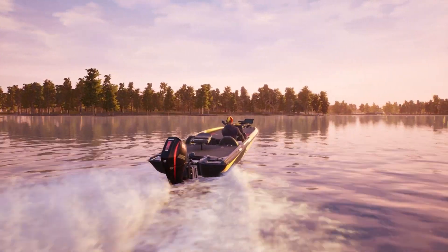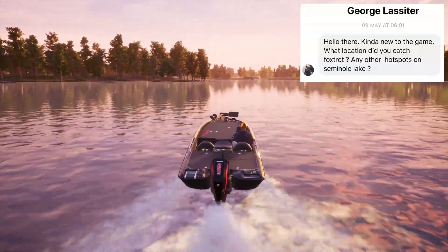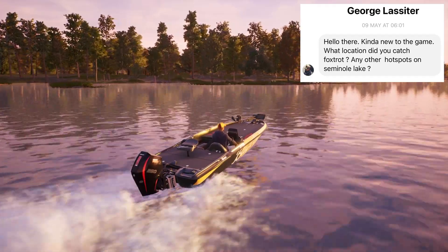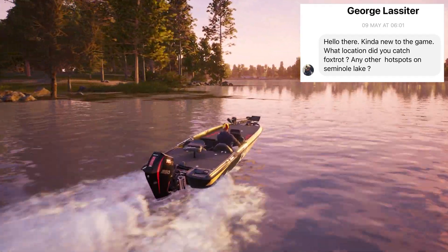So today we're out on Lake Seminole following a message we got via the Facebook page from George Lassiter, who is kind of new to the game and asked what location we caught Foxtrot and any other hot spots on Seminole Lake.